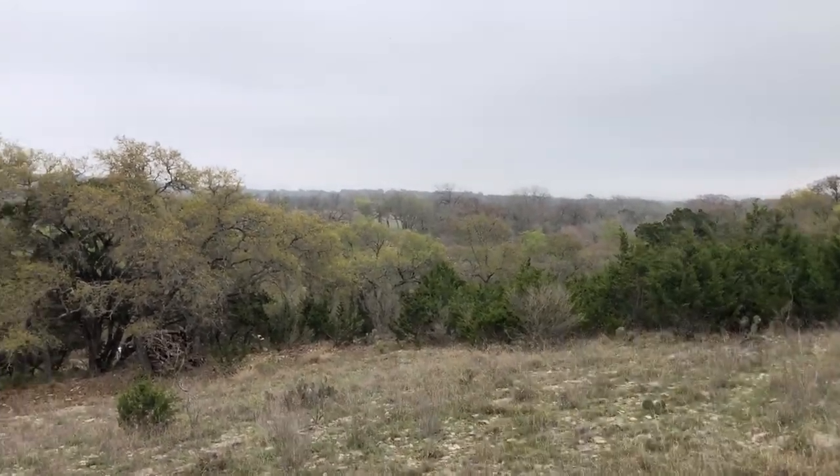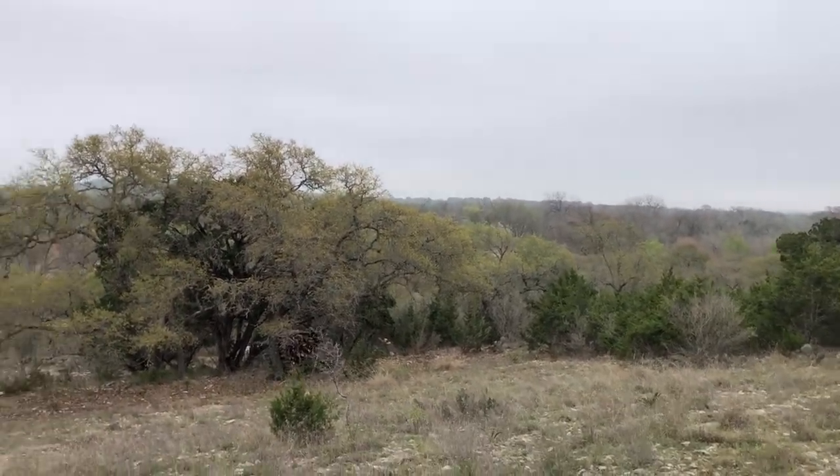This lot is a lot more expensive, well, because it's two acres instead of just one.